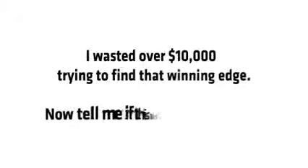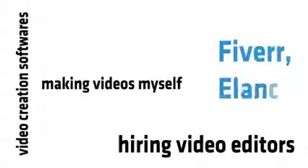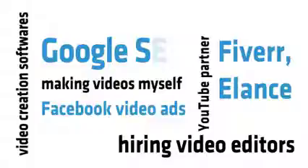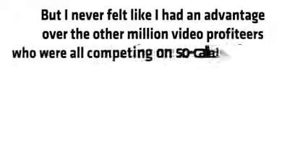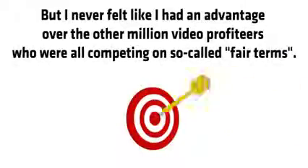I should know. I wasted over $10,000 trying to find that winning edge. I tried video creation softwares, making videos myself, hiring expensive video editors on sites like Fiverr and Elance, Facebook video ads, the YouTube partner program, free traffic with Google SEO, whiteboard animation, sketchy slides and so much more. I tried every video software and system out there, but I never felt like I had an advantage over the other million video profiteers who were all competing on so-called fair terms.